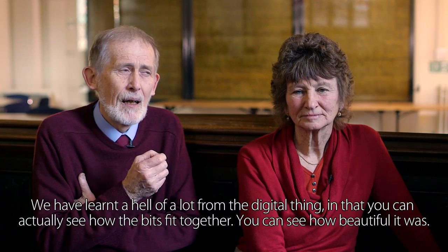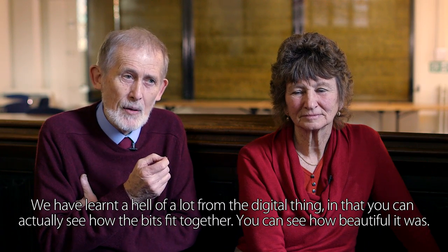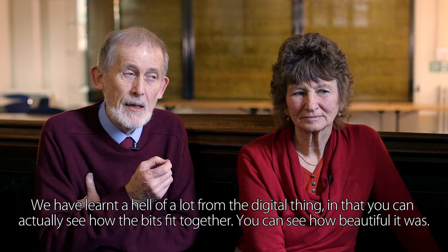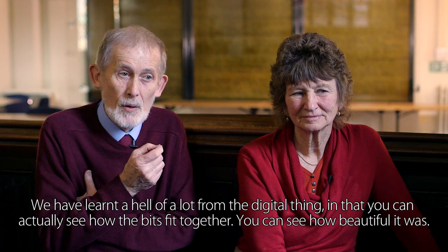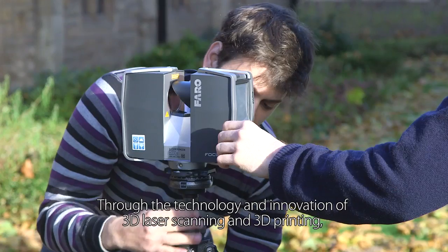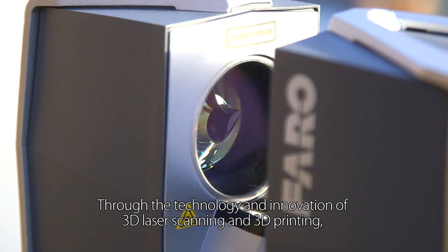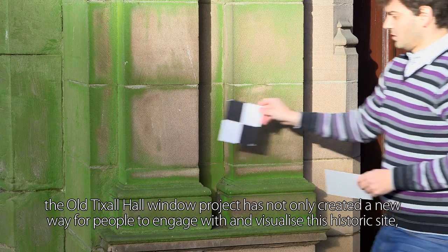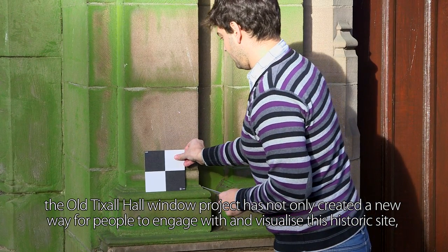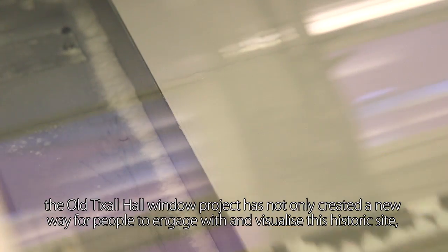We have learnt a great deal from the digital reconstruction — you can actually see how the bits fit together and how beautiful it was. Through the technology and innovation of 3D laser scanning and 3D printing, the old Tixall Hall window project has created a new way for people to engage with and visualise this historic site, and has helped build a relationship between the community and their local heritage.